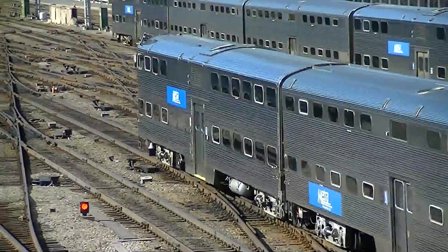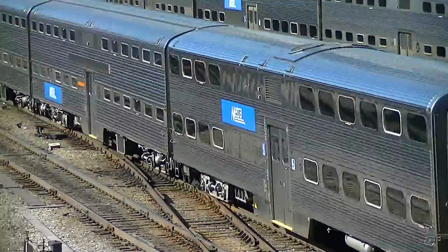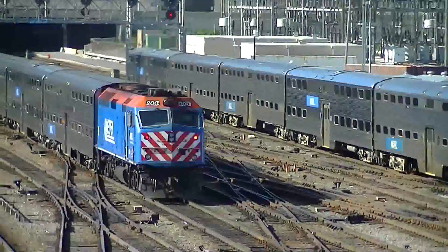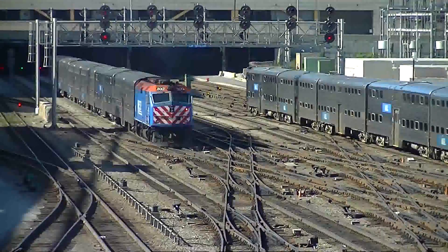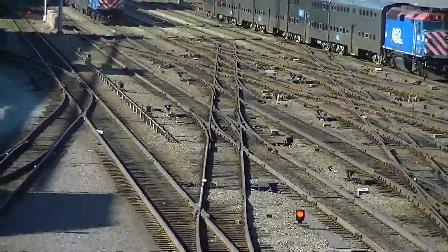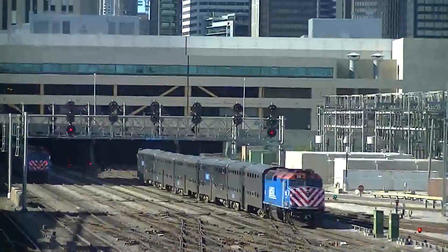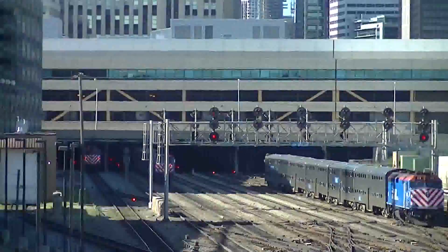Listen - that bell on that one. You gotta hear it - 84-73, that's the only cab car in the metro system that has like a brass bell or something like that. Yeah. Oh, who's this? Wait - this might be another Southwest Service. Let's see.